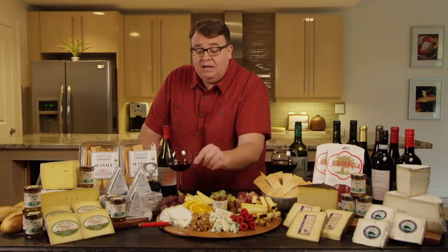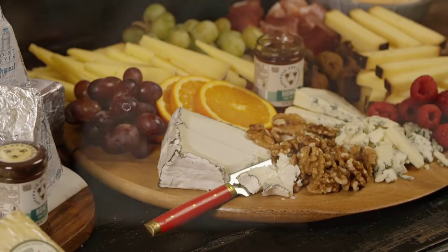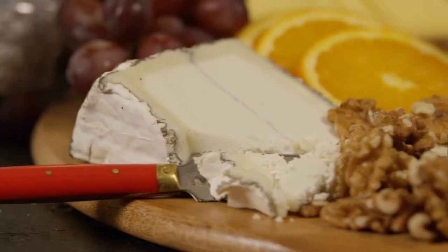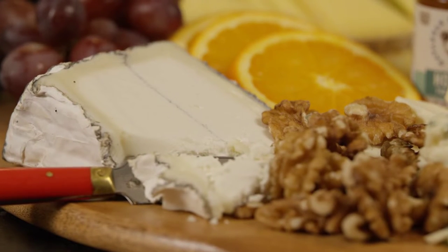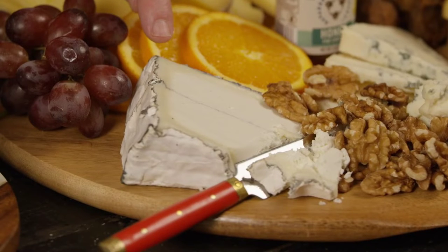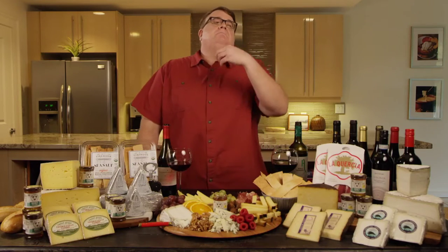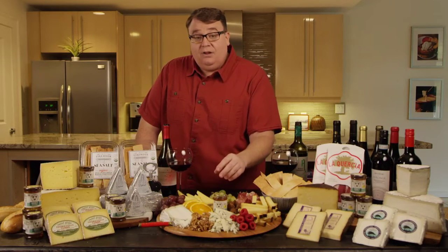The first cheese I want to mention is this beautiful, stark white, lovely cloud. This is called Humboldt Fog. This is out of Humboldt County, California, from Cypress Grove. You'll see that it has this beautiful line of ash in the middle, and it has this blooming rind on the outside. If you take a look even a little closer around that rind, that's called a cream line. Humboldt Fog is an amazing cloud of enjoyment — definitely suggest this.